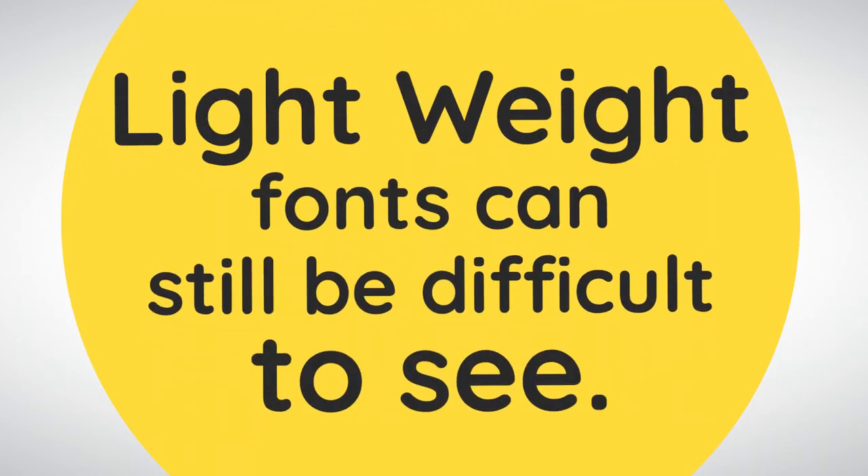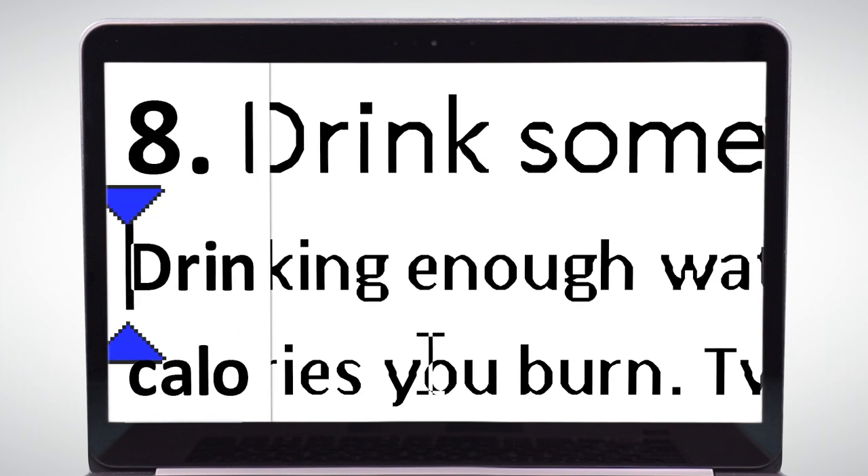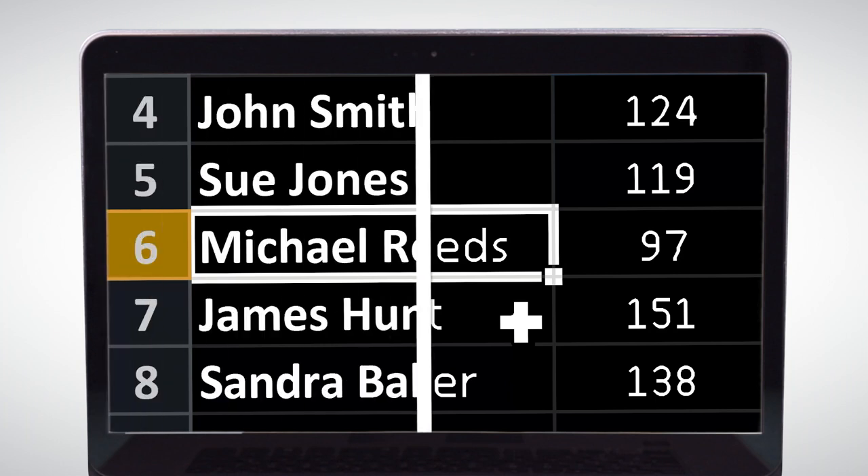Lightweight fonts can still be difficult to see, even with the highest levels of magnification. So try Supernova's bold fonts, and both text and graphics become clearer and easier to read.